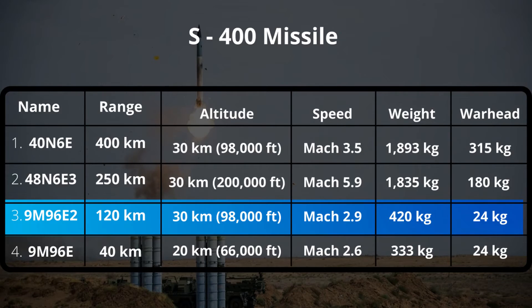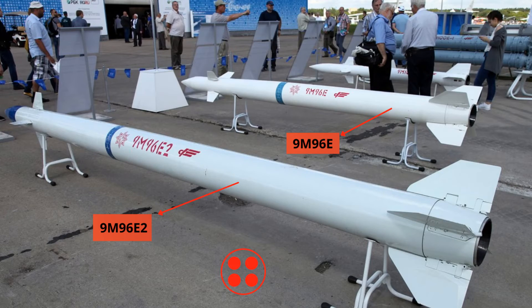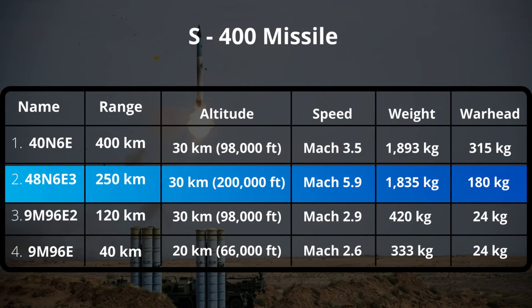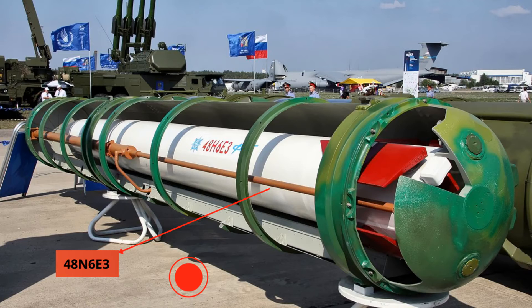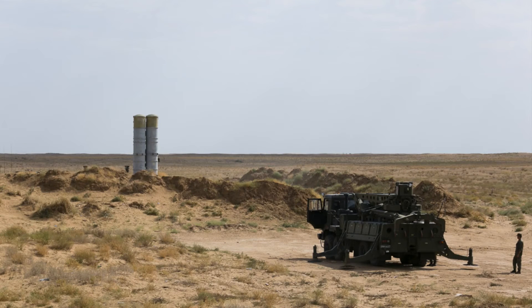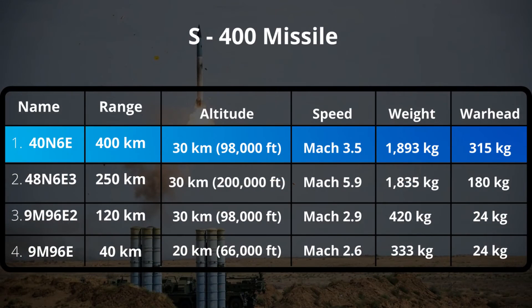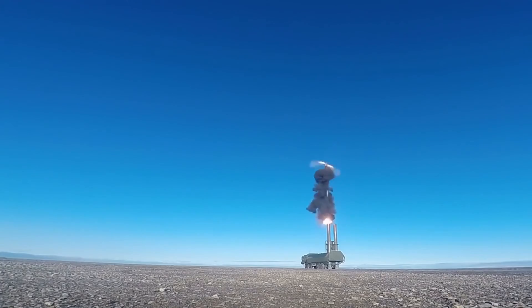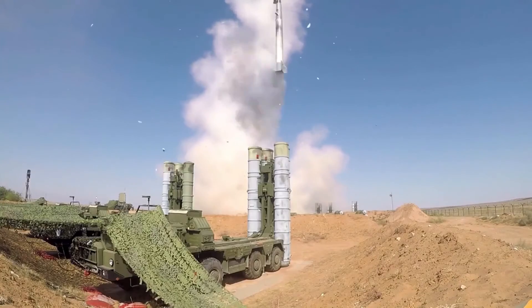The 9M96E2 is a medium-range missile that can engage up to 120 km at an altitude of 30 km. The missile weighs 1,835 kg with a 180 kg warhead, and has a maximum speed of Mach 3.5.